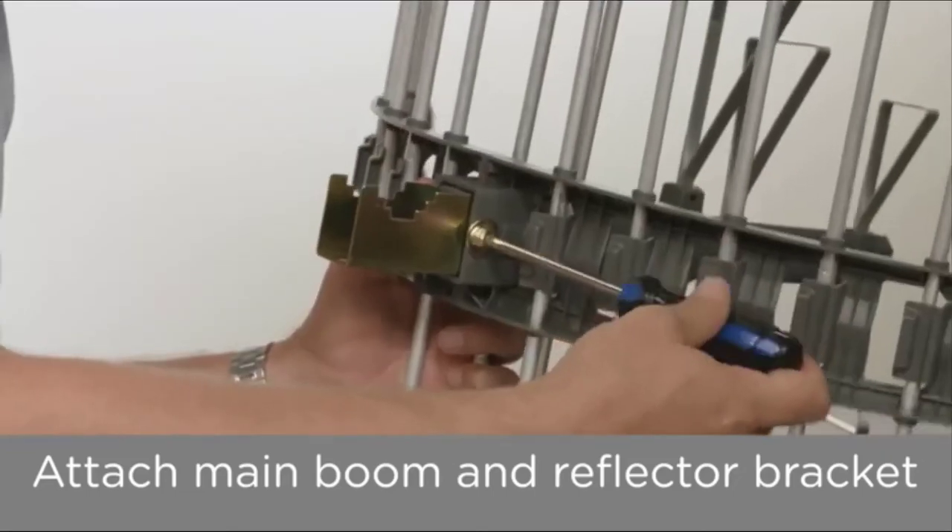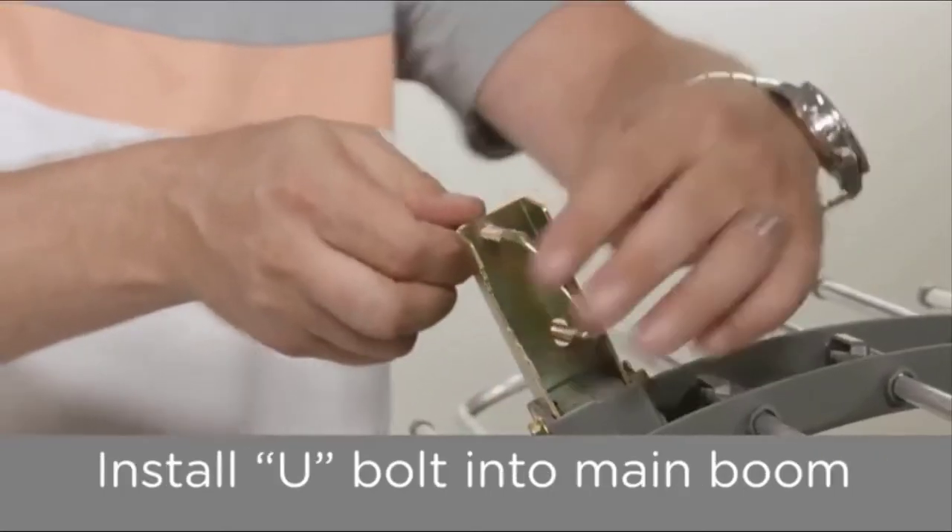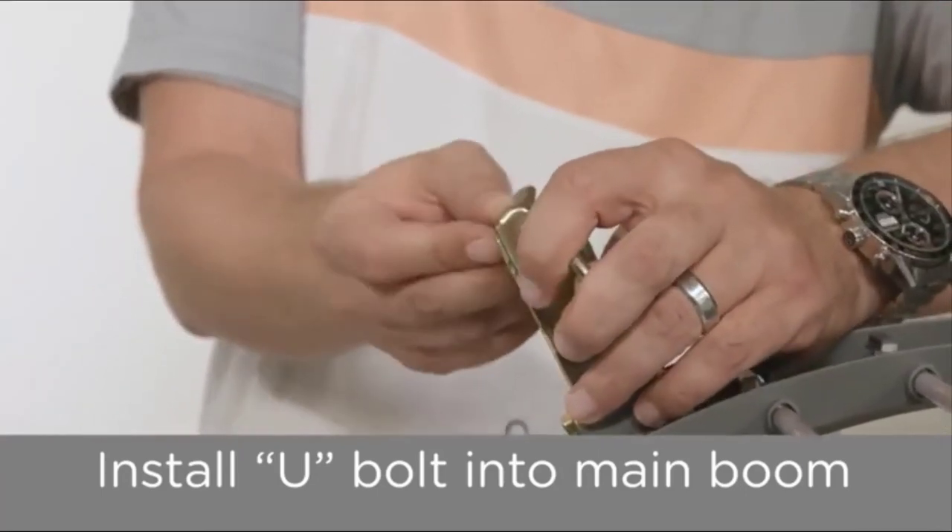Reviewers say the installation process is straightforward but admit the directions are hard to read. Unfortunately, the instruction booklet is tiny and written in such small type that one reviewer had to keep getting a magnifying glass to read it.